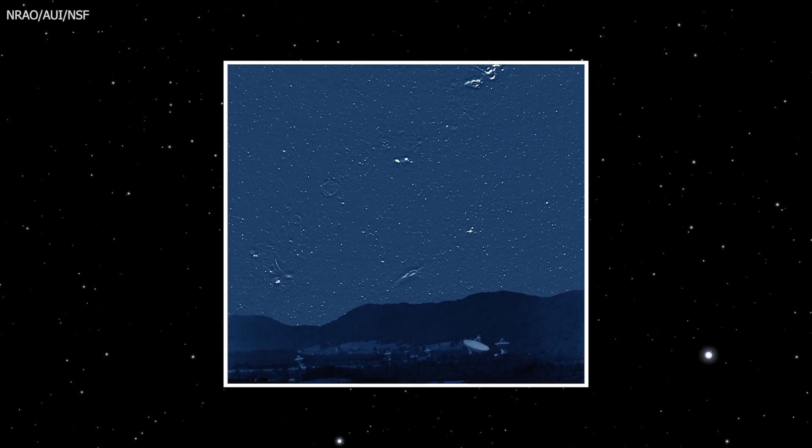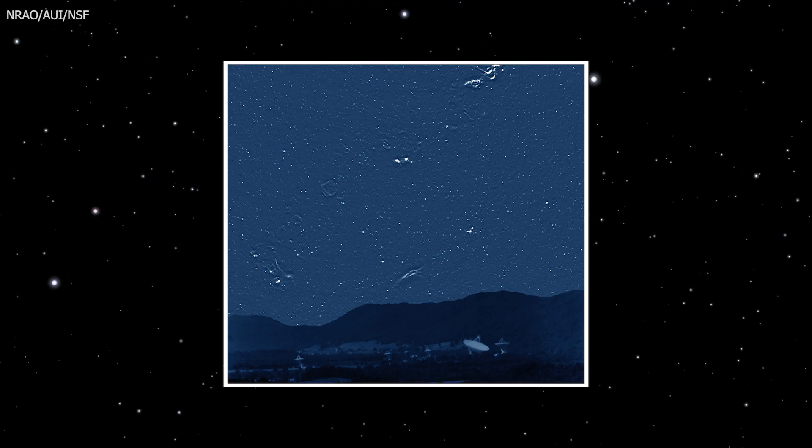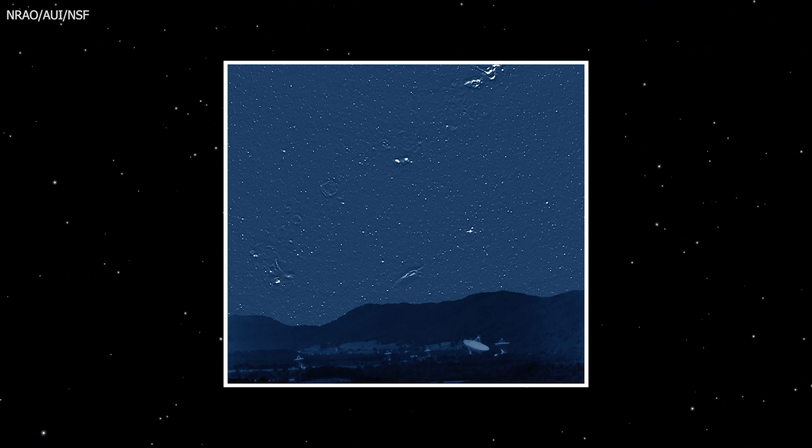This is a picture of the night sky captured using a radio telescope. It looks like a normal sky full of stars, but every single dot you see here isn't a star — it's a galaxy.